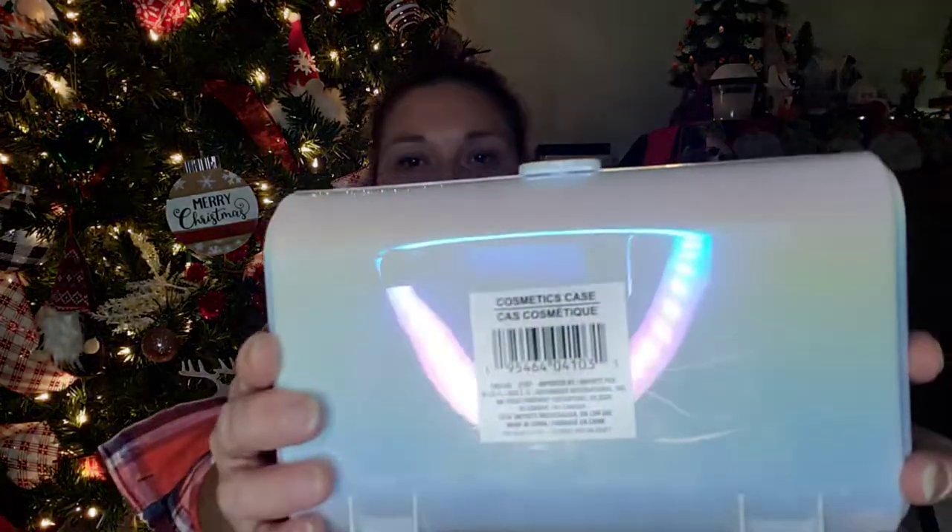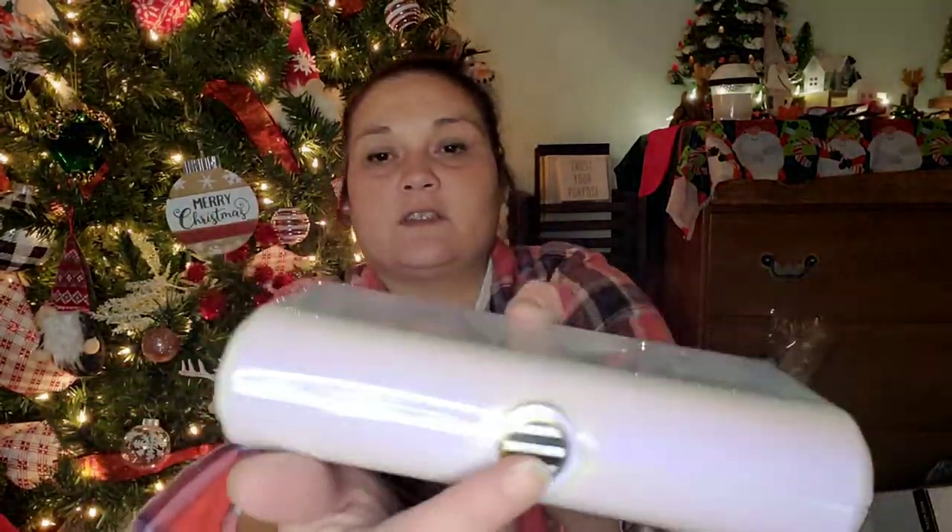I found these cosmetic cases in iridescent white with a gold, black, and white sticker on them. When you open it up, you have a mirror on the back and a little tray on each side. I picked up two of these in the same colors.